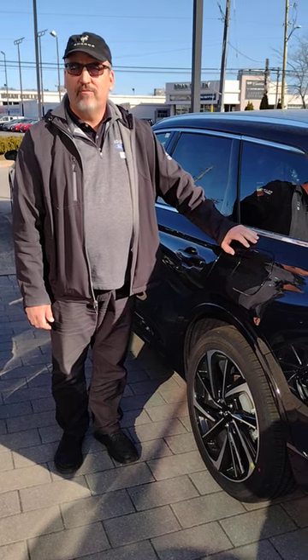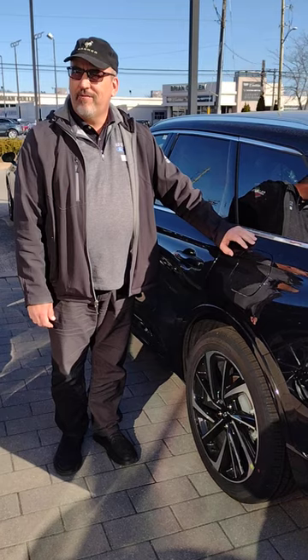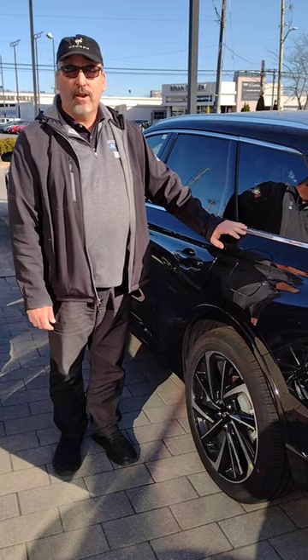Hi, I'm Jim Brickle from Edler and Ford Lincoln in St. Catharines, Ontario, and this is the 2024 Lincoln Corsair Grand Touring.